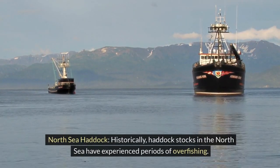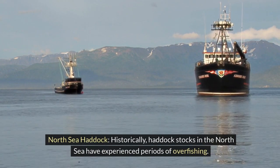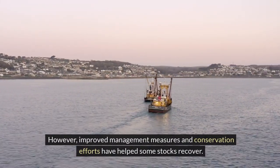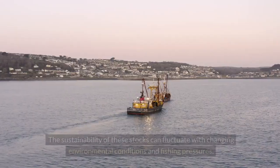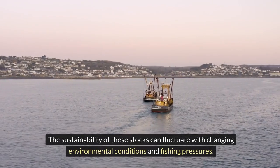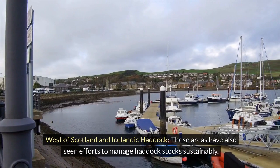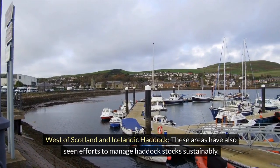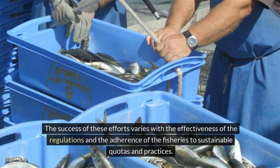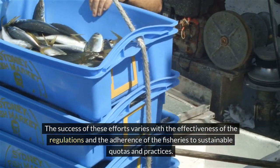North Sea haddock. Historically, haddock stocks in the North Sea have experienced periods of overfishing. However, improved management measures and conservation efforts have helped some stocks recover. The sustainability of these stocks can fluctuate with changing environmental conditions and fishing pressures. West of Scotland and Icelandic haddock — these areas have also seen efforts to manage haddock stocks sustainably, with success varying based on the effectiveness of regulations and fishery adherence to sustainable quotas and practices.